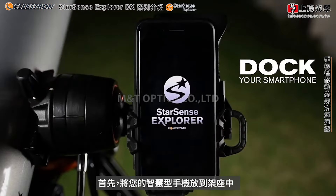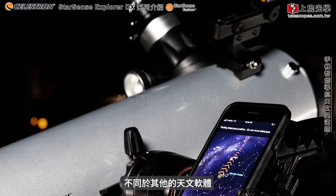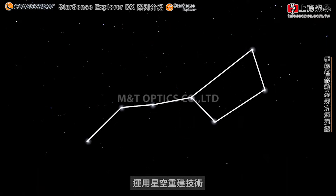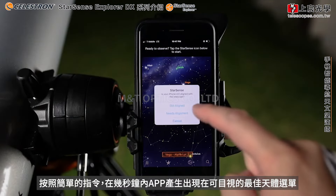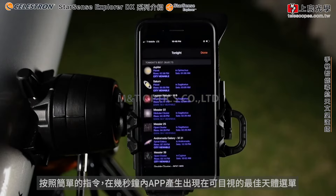First, dock your smartphone and launch the StarSense Explorer app. Unlike other astronomy apps, StarSense Explorer aligns precisely with your telescope and uses sky recognition technology to pinpoint its exact position in the night sky. Follow the simple instructions, and in seconds, the app generates a list of all the best objects currently visible in the night sky.